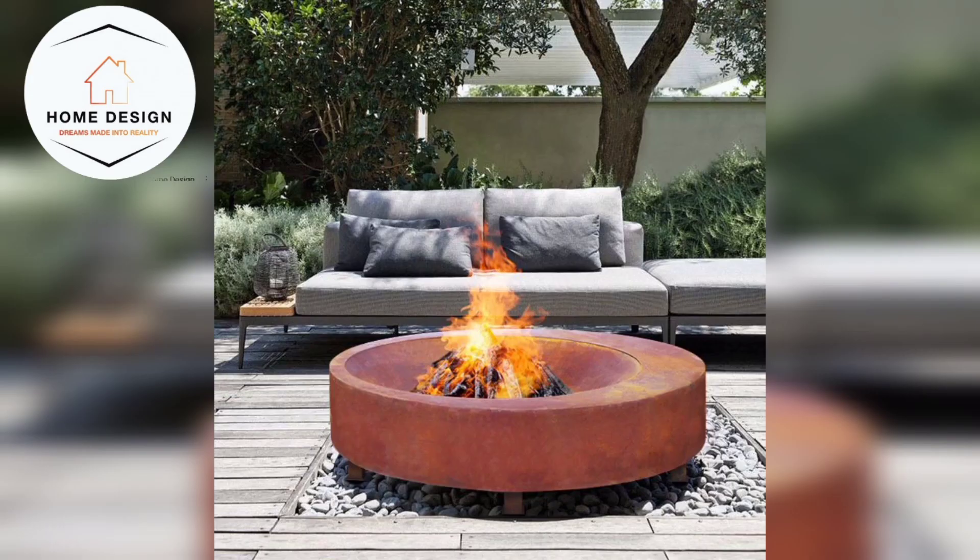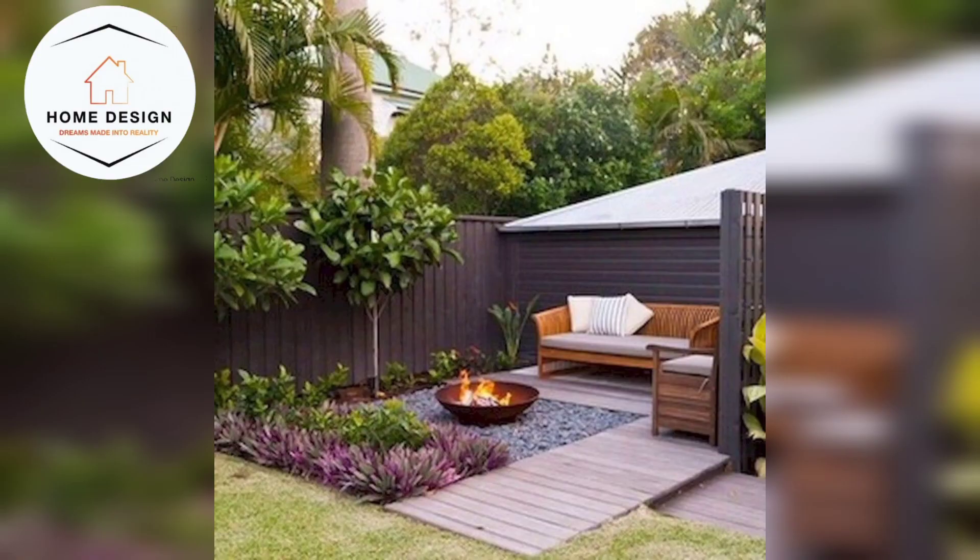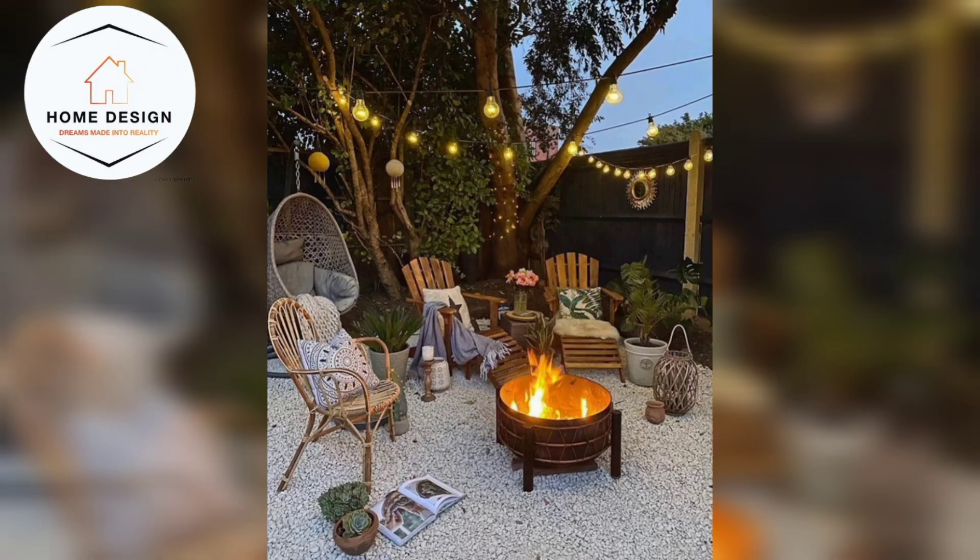Fire pit tables are a very amazing option. You can choose a fire pit table, which combines the functions of a fire pit with a table surface. It is perfect for resting drinks and snacks, and even for alfresco dining.